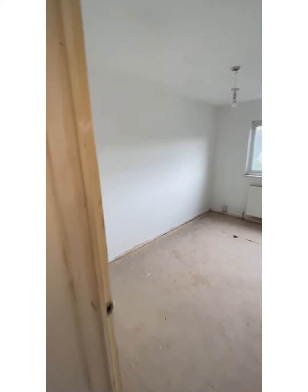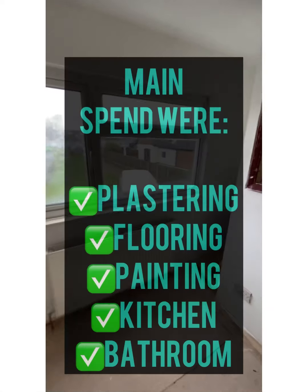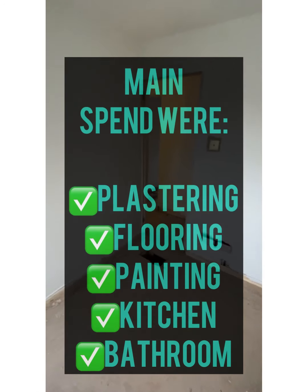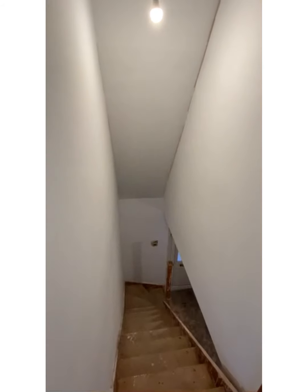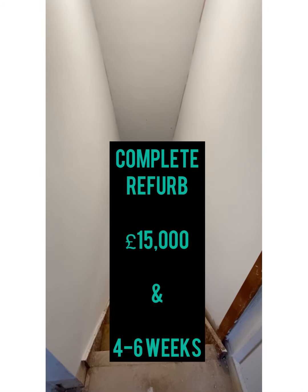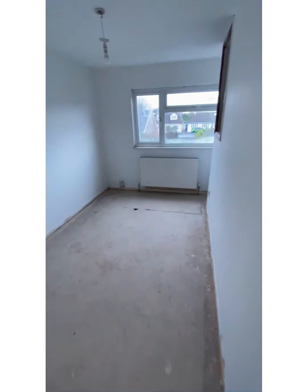On average, in terms of spend, you're looking at plastering, painting, new kitchen, new bathroom, and flooring — a combined refurb of around £15,000. Because we employ all of our workers, we're probably doing that in about four to six weeks, depending on the type and condition of the place.